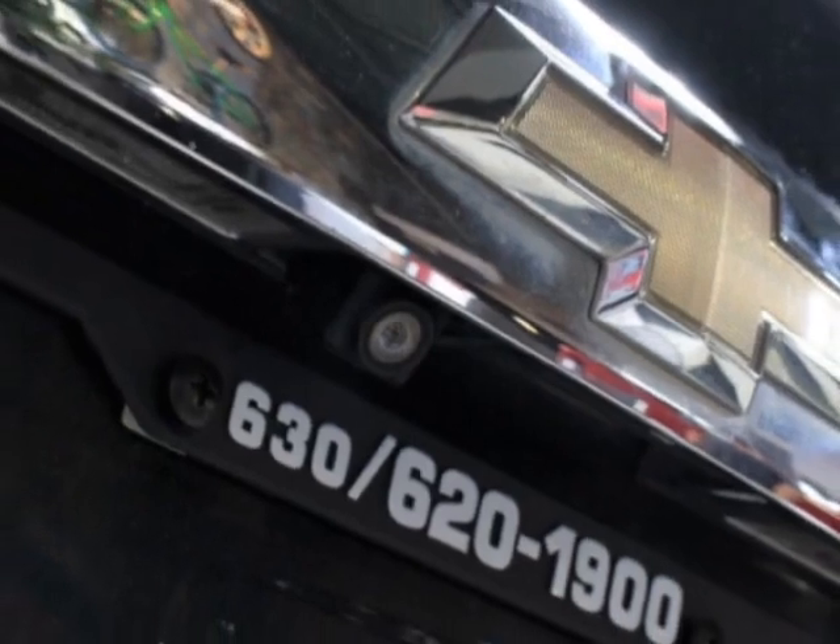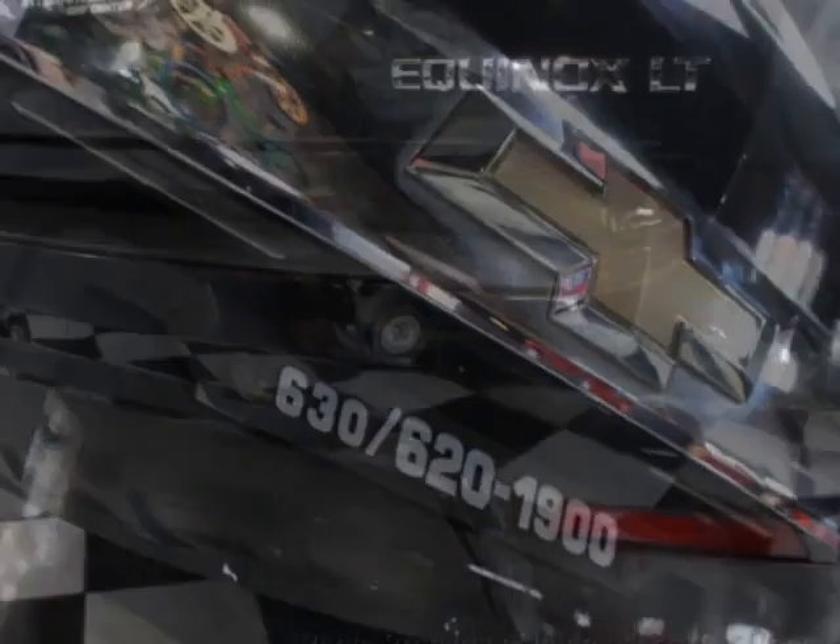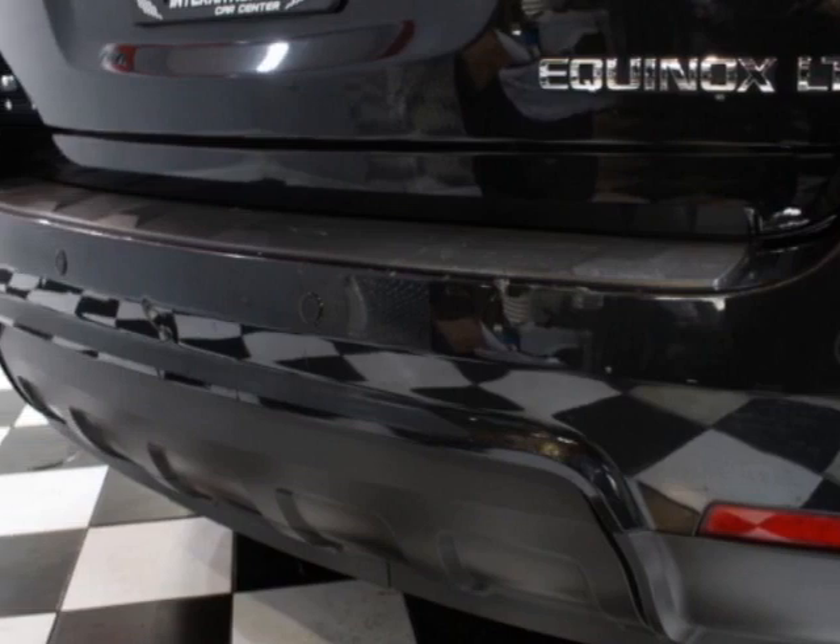Additional options for this vehicle include power driver's seat, touch screen, sunroof, and driver airbag.